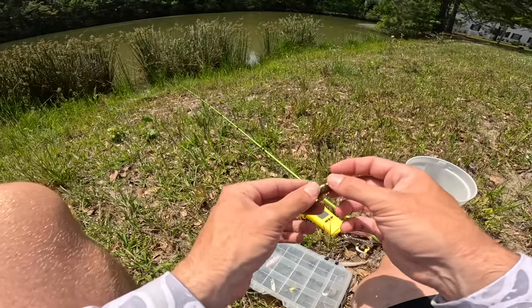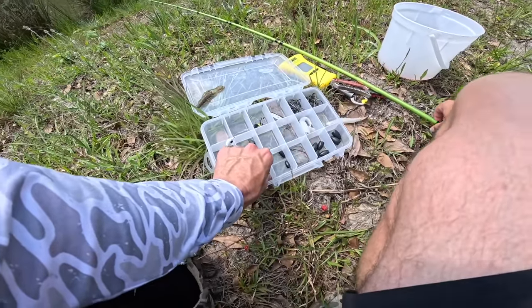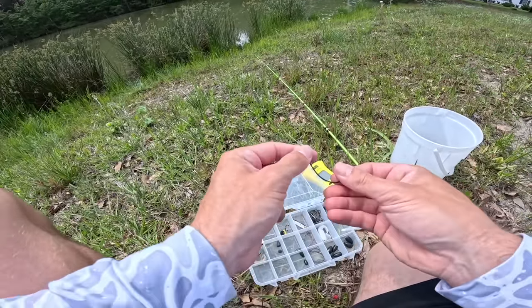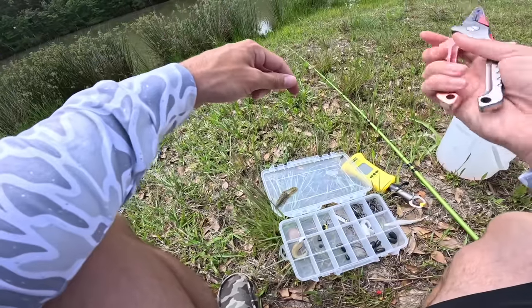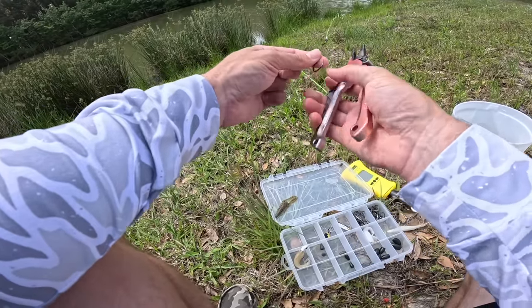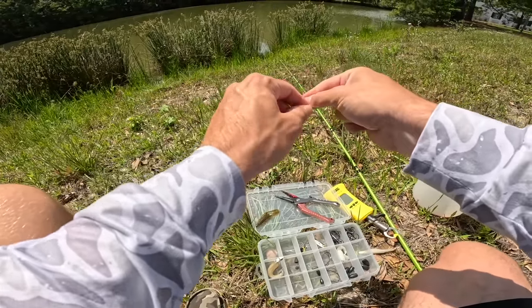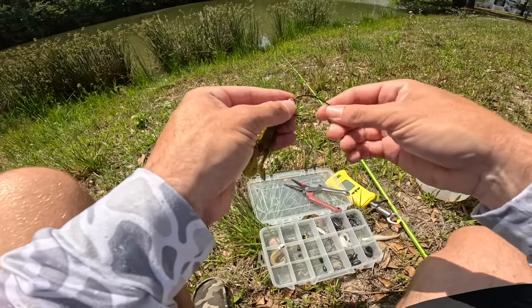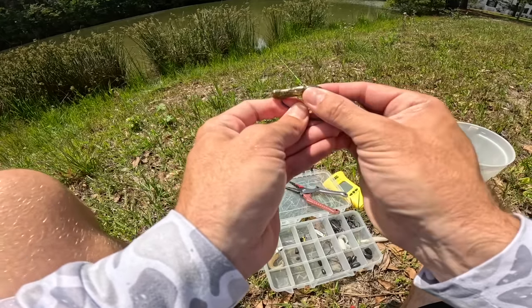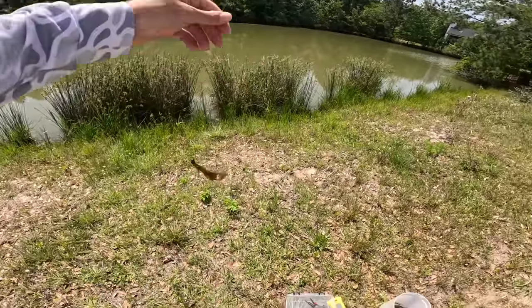We're going to tie this bad boy on and see if we can hook into a big fish. First things first, we need a Texas rig - grabbing a quarter-ounce tungsten weight, already have a 3X wide gap hook. This has been the hot bait of the springtime - the old Texas rig crawl. I'm honestly glad we're starting off with it. Going to tie it on with a uni knot, rig it weedless, and that is money.